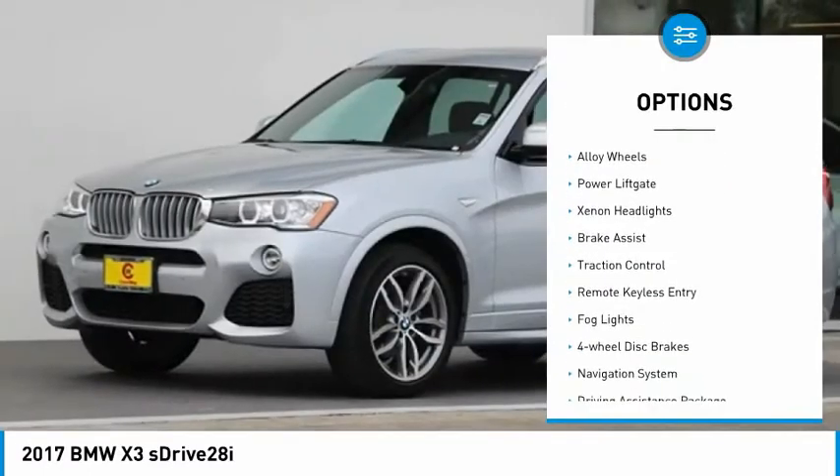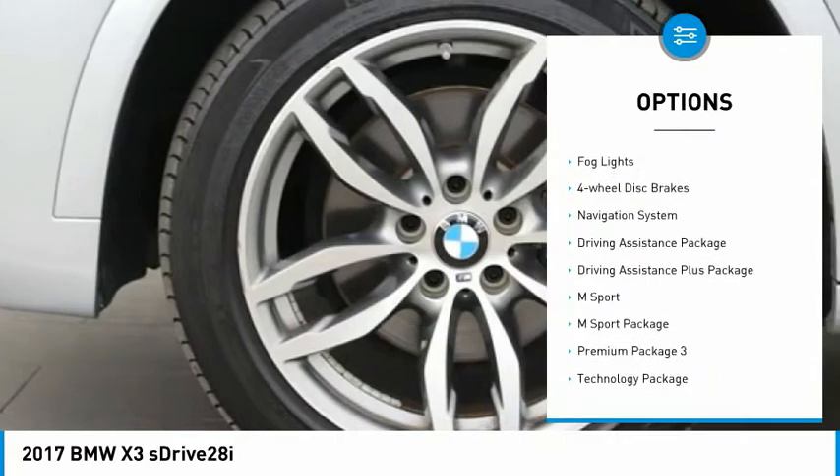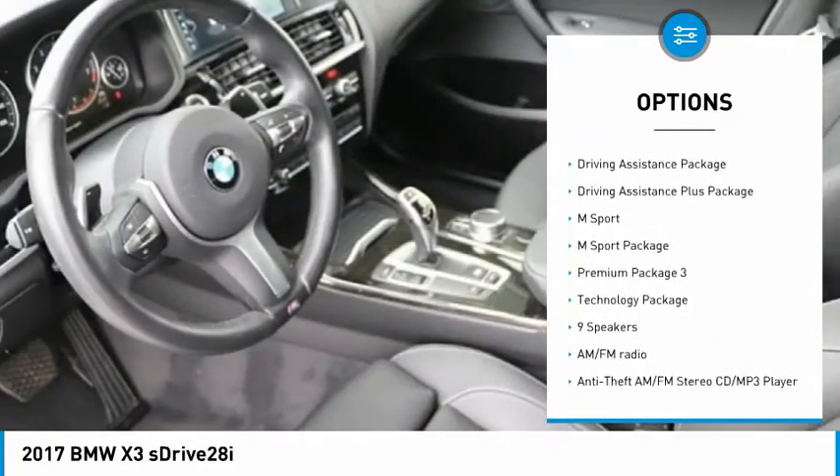Panoramic moonroof. Electronic stability control. Alloy wheels. Power lift gate. Xenon headlights. Brake assist.